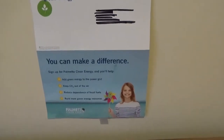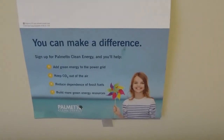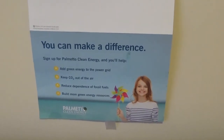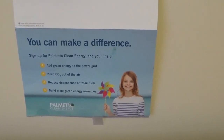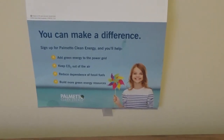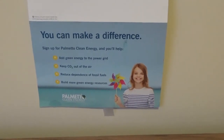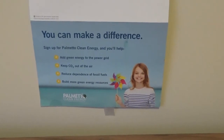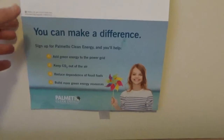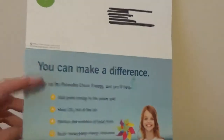And this one says you can make a difference. Sign up for Palmetto Clean Energy and you'll help add green energy to the power grid, keep CO2 out of the air, reduce dependence on fossil fuels, build more green energy resources. And it has this cute little picture of a girl promoting green energy.